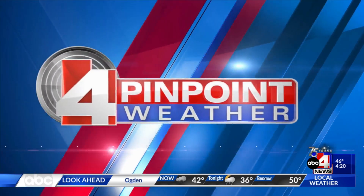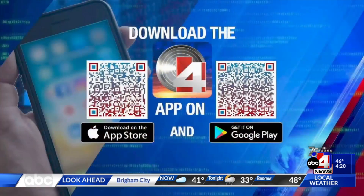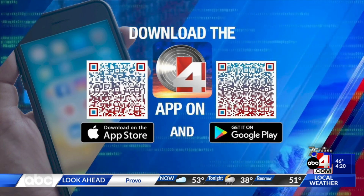Stay on top of the forecast by downloading the ABC4 weather app. Snap a picture of this — it's a QR code. Grab your phone. This QR code takes you to the app store where you can download the app for free.